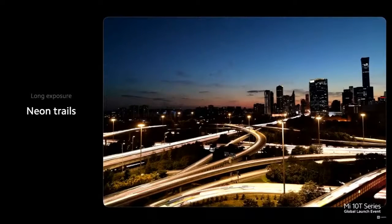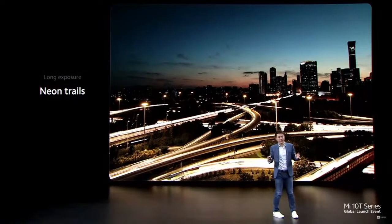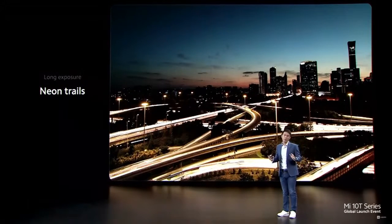Neon trails. This is one of the most common uses for long exposure, and it only takes a few clicks. Just set up your camera overlooking a busy street, set up long exposure, and wait. All the cars passing by will create neon trails like this. Very cool.